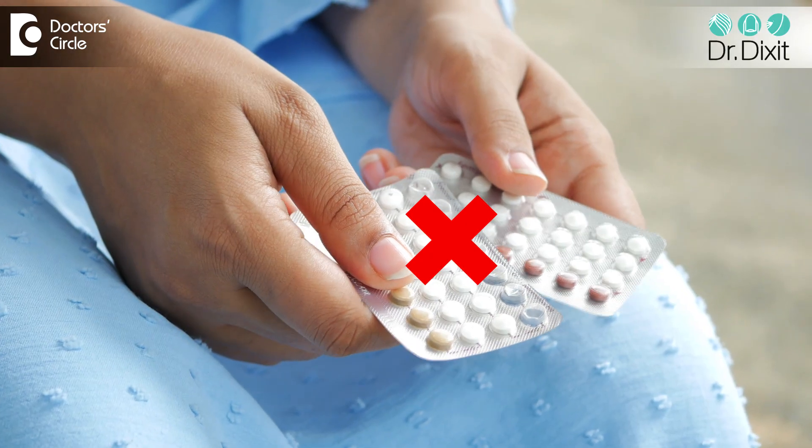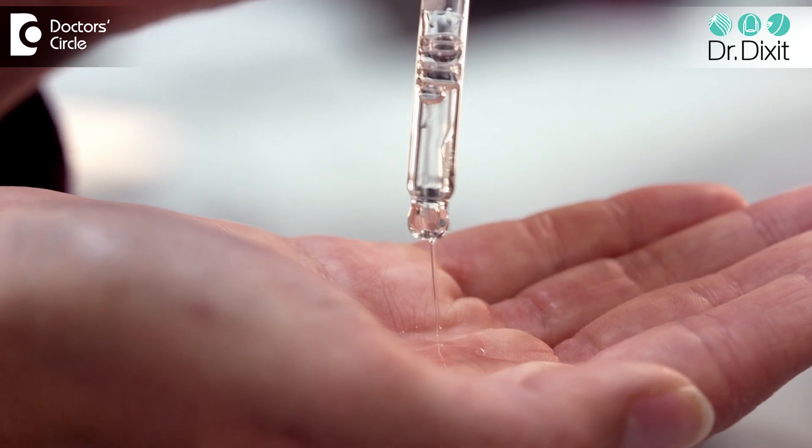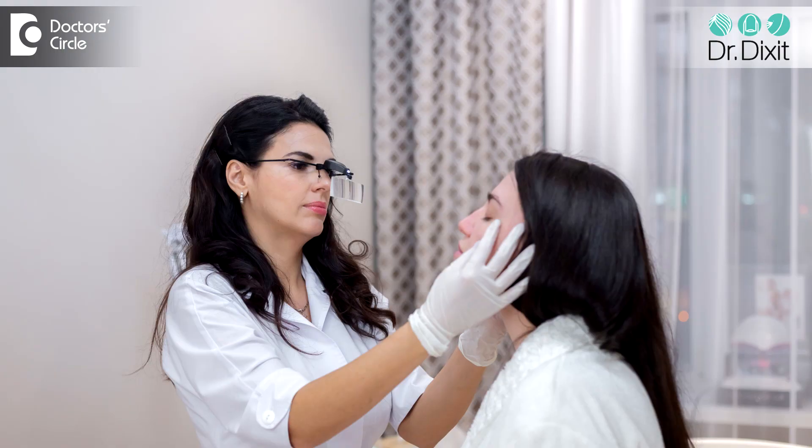So what should you do? How can you avoid this hormonal pill-induced acne? Number one, don't take an oral contraceptive pill without the guidance of a dermatologist, a gynecologist, or an endocrinologist. Use a good cleanser — a salicylic acid-based cleanser — and good salicylic acid-based serums to control acne so that the skin stays healthy and acne-free. If you still have acne after all these suggestions have been followed, it is time to see your dermatologist.